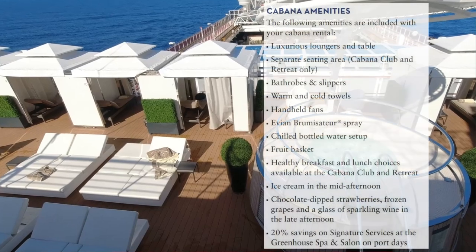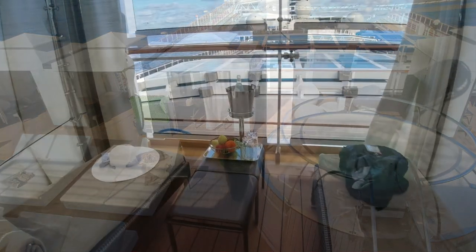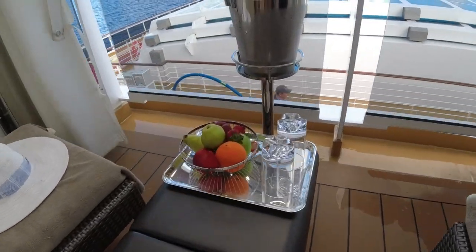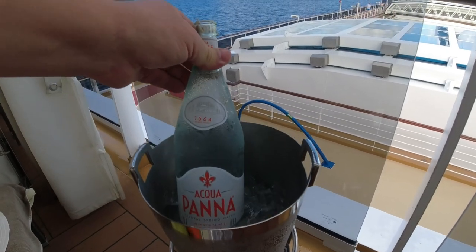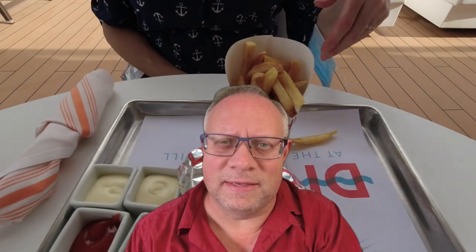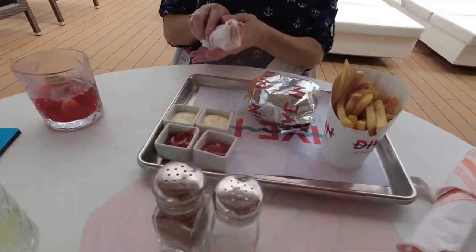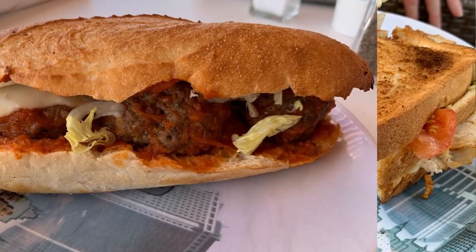Both types of Cabanas came with slippers and a robe, and also a cool refreshing towel during the hottest time of the day. For food, they came with a fresh fruit basket every day, a bottle of water, iced water, and a wine or champagne type container. In the afternoon they came with chocolate covered strawberries and frozen grapes. One thing not mentioned on Holland America's site is the butler service for food. There is a special menu for Cabanas, but the butlers will also go anywhere on the ship and get you whatever you want — dive-in burgers, something from the buffet, pizza, or the deli. The butlers are more than happy to get whatever you want at meal times.